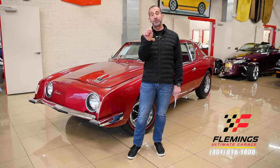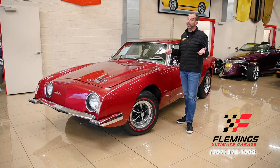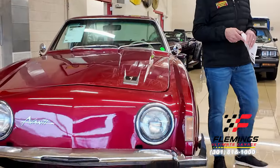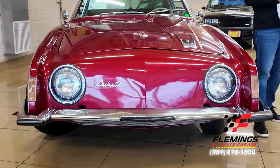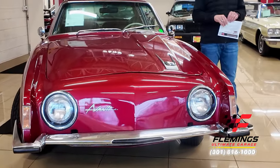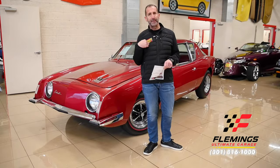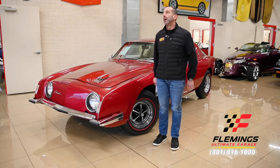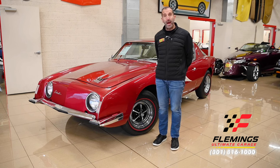This is an Avanti R2. What does R2 mean? Well, for many of you you may know, but for some of us we do not, so let's walk down the road of the R2 and tell you what that gives us. This gives us a factory supercharged car. Factory supercharged — oh yeah, if you don't believe me, ask me.